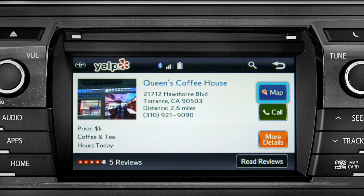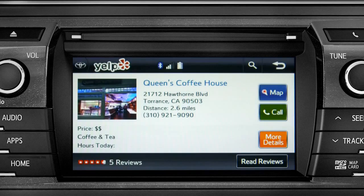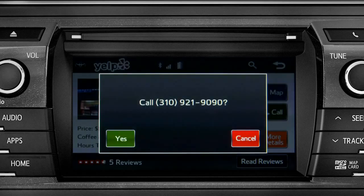Tap the map icon if you want to see where it is. Then you can press 'Go To' if you want to program it as a destination. Or tap the back arrow to go back, then tap the call button to place a call to them through your paired smartphone.